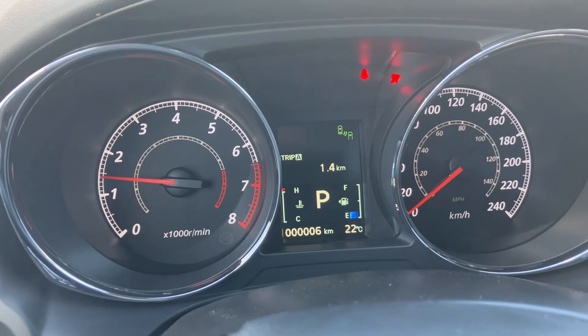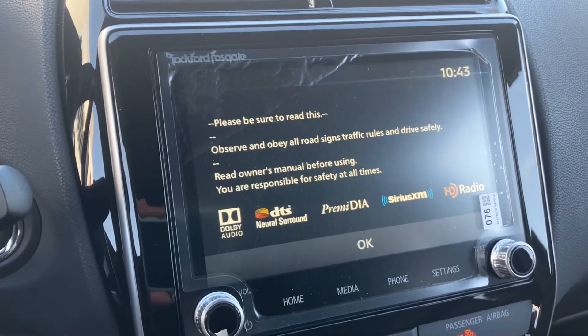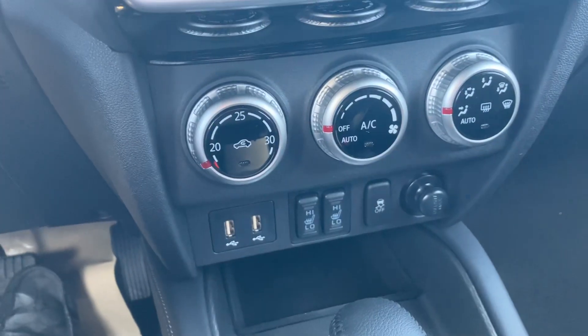Foot on the brake, push to start, and your info screen will show you your fuel economy range and all the other necessities you need. In the center, your touchscreen will also display your backup camera while in reverse and has Android Auto and Apple CarPlay.